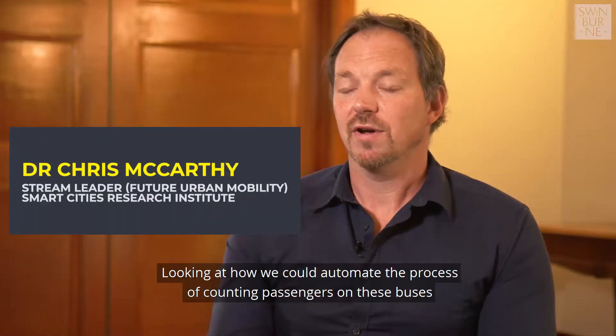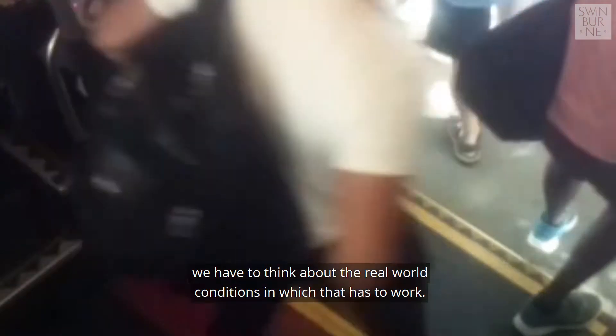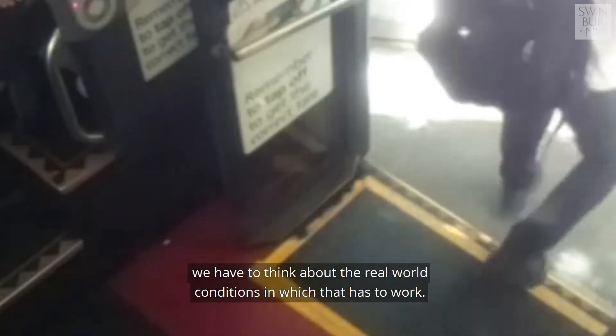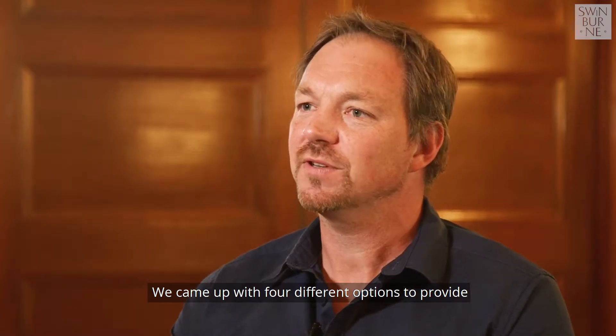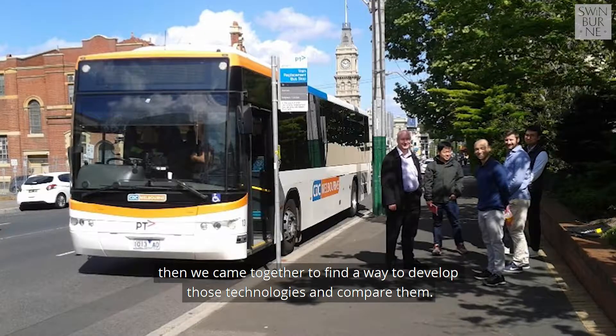Looking at how we could automate the process of counting passengers on these buses — and because we're talking about real-world buses, we have to think about the real-world conditions in which that has to work. We came up with four different options, and then came together to find a way to develop those technologies and compare them.